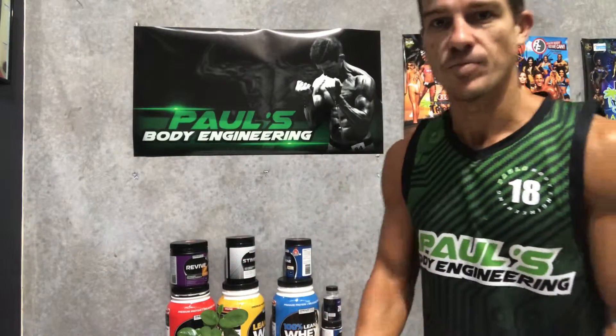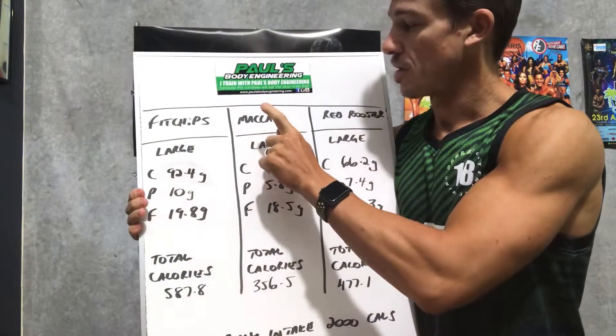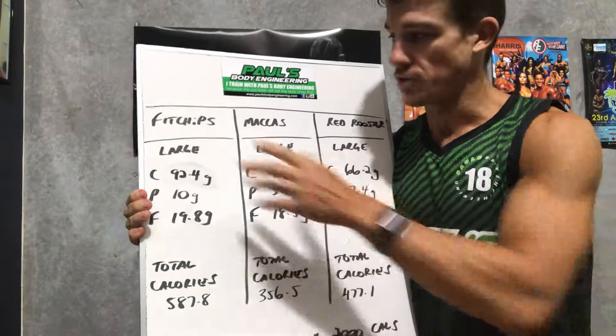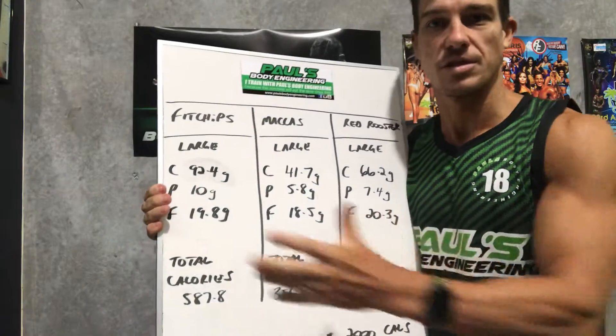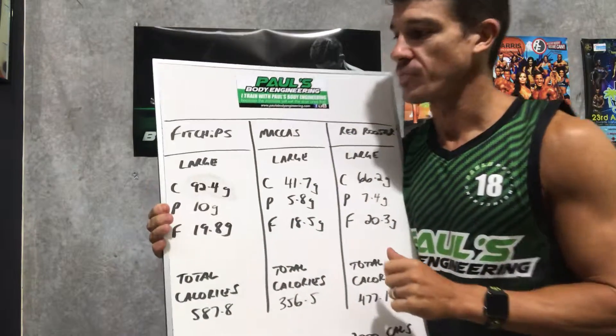So I've done a comparison on my trusty whiteboard here between the Fit Chips, Macca's Chips, and Red Rooster Chips. Now these are three common ones — obviously that's the one under review. Macca's and Red Rooster are very common. You can also look at KFC, Hungry Jack's, etc. But I think this gives us a good broad spectrum in terms of what we're trying to achieve today.